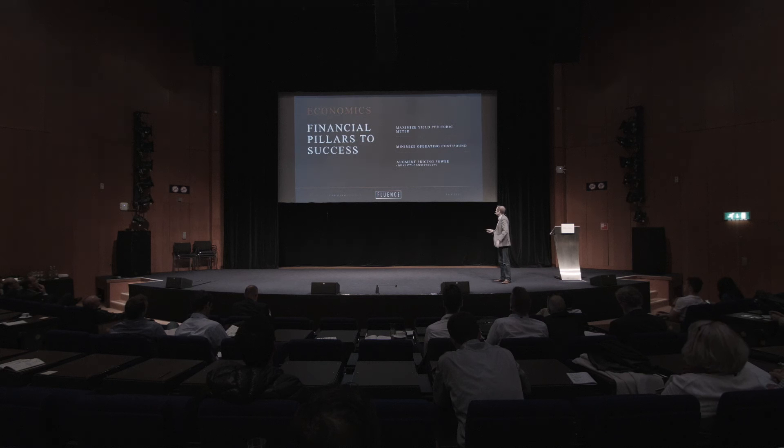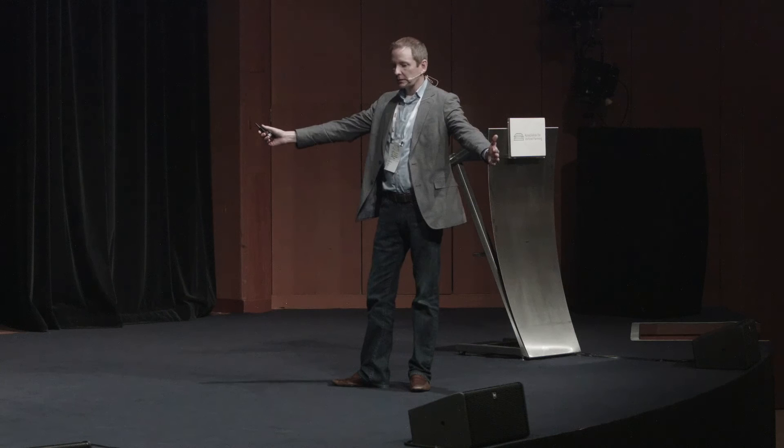Briefly on the economic front — some things you should be thinking about. Number one, you're looking to maximize your yield per cubic space. In the past we thought about greenhouses in terms of length and width and area, but now we're looking at the cubic space in a vertical farm. That's very important, and we'll talk about how a lighting system impacts that.